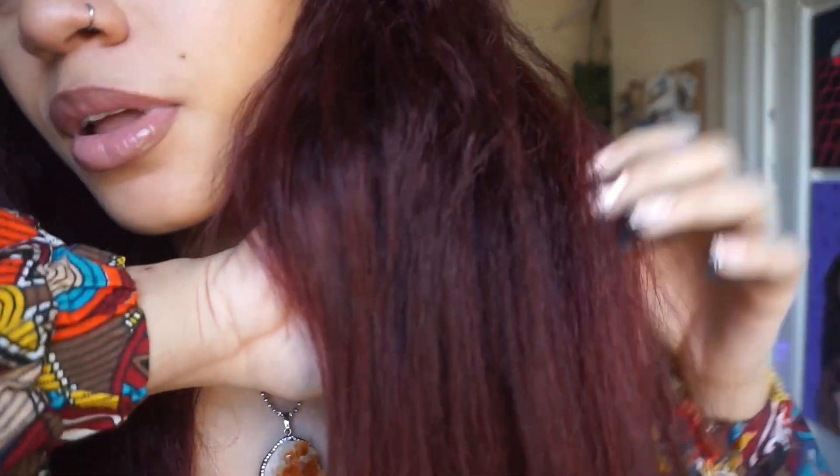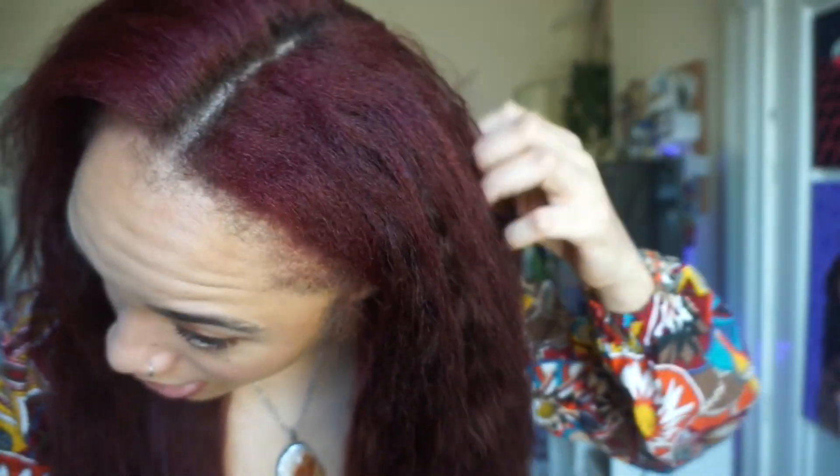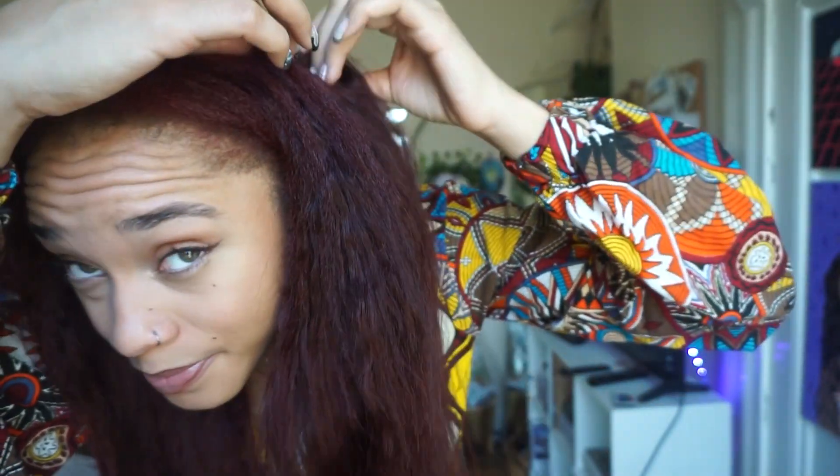I'll show you up close. I don't know if you can see the texture in it - I'll show you at the root. Do you see the texture in it? I would describe the texture as like small crimps that have been combed out with a small comb, very frizzy.